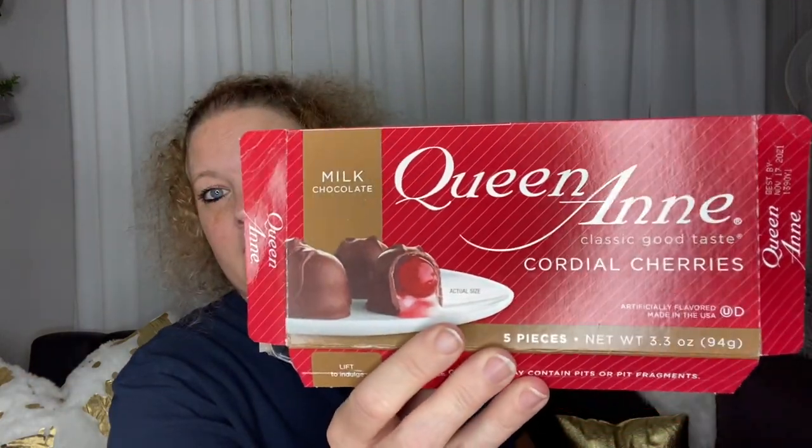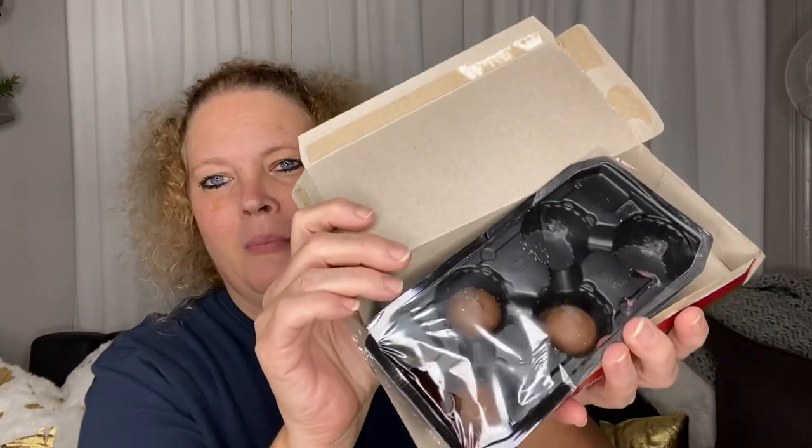I picked up some of these chocolate covered cherries — I've already eaten some of them. I was having a chocolate craving but I still wanted to show them to you. You get five in the box, and they're just like regular old chocolate covered cherries. I see one of them is busted, but if you just want a little bit of something sweet, that is a good way to get it without buying the bigger box.